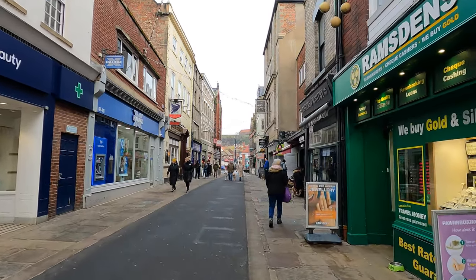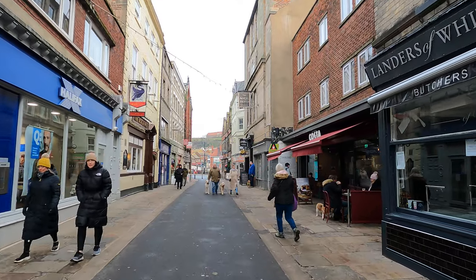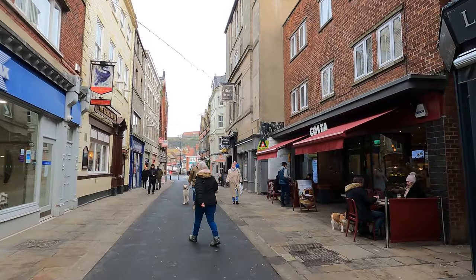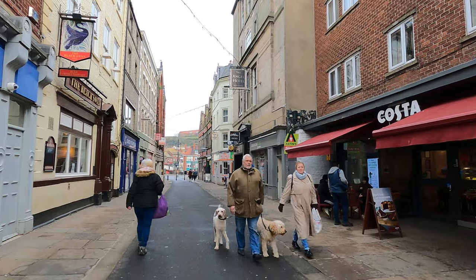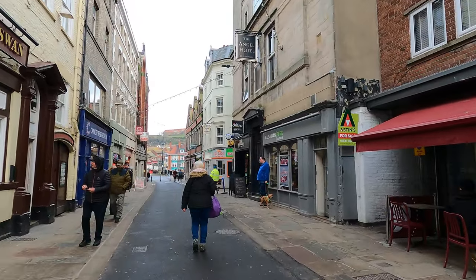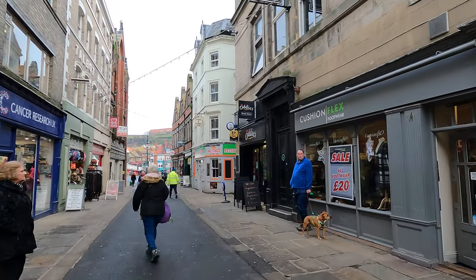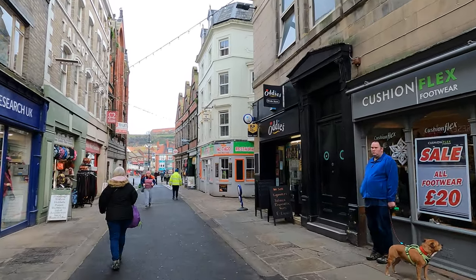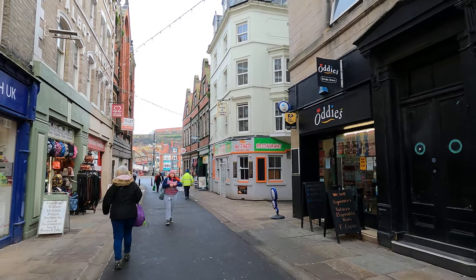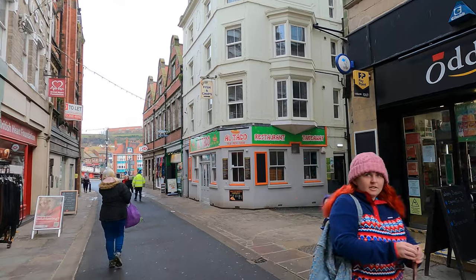You might be able to see just on the right the place in question. It's called Al Taco Tex Mex Food. Al is a lady — yes, she's a lady. I think it's Alison, but we all call her Al. She's well known in town. She's had this place running for a few years now. It had a slow start but I'll tell you what, since then it's really taken off.